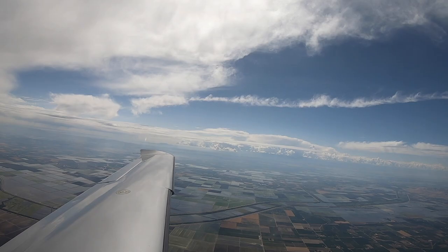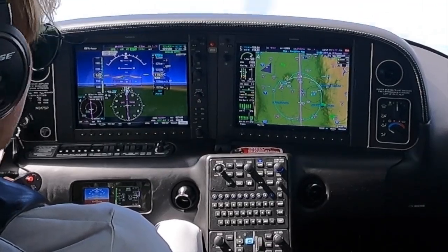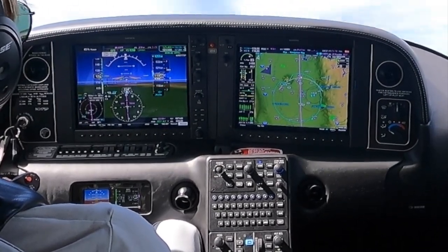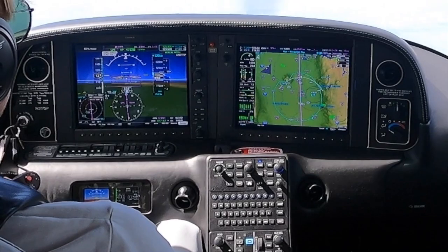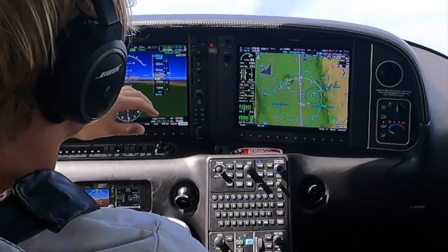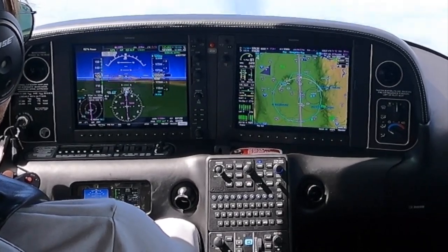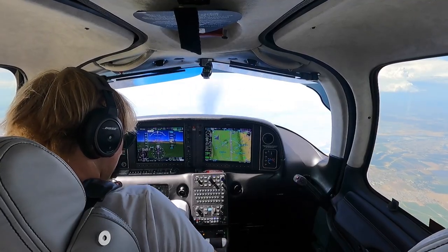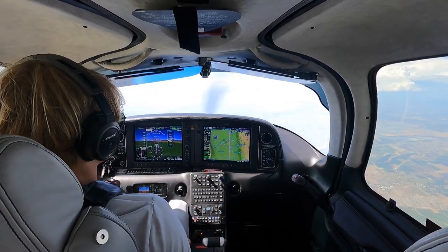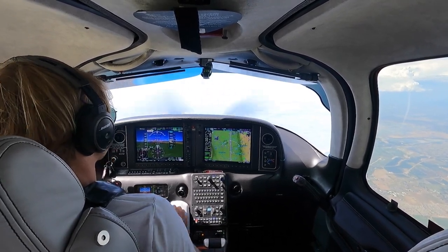200 to go. What we do is bring the manifold below 30.5 — that gives us kind of a cheat sheet for where the mixture should be. We bring that back to about 17. That's pretty much our flow. Switch the tanks, pumps on, mixture's good, flaps up, pitot heat on, temps look good. Welcome to 12,000 — we're just over Beale Air Force Base.